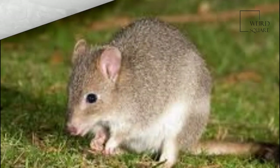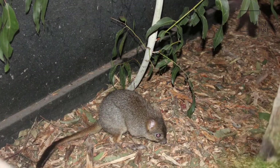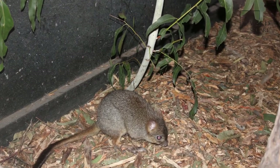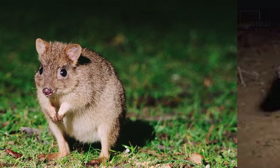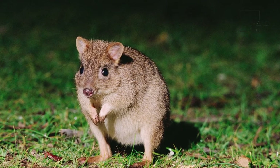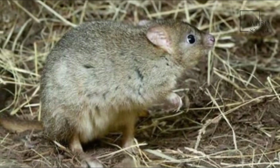The Woyley once inhabited more than 60% of the Australian mainland, but now occurs on less than 1%. It formerly ranged over all of the south-west of eastern Australia, most of South Australia, the north-west corner of Victoria, and across the central portion of New South Wales. It was abundant in the mid-19th century.